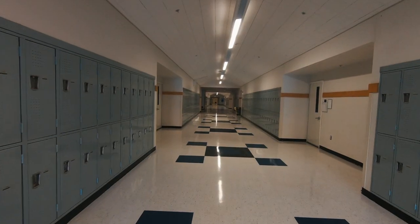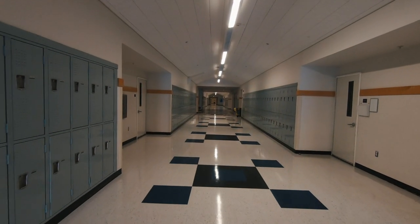This is the 1000 building where senior lockers can be found. The classes here are science, English, and history.